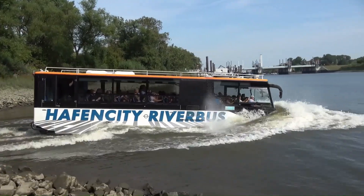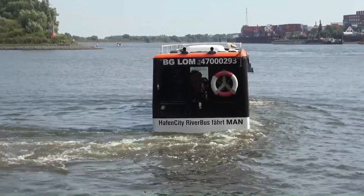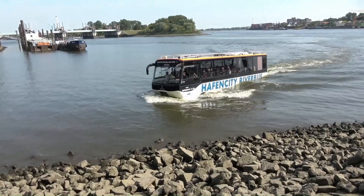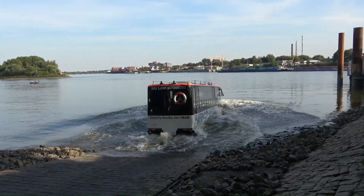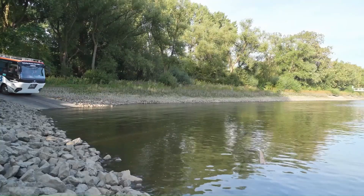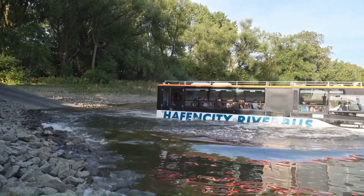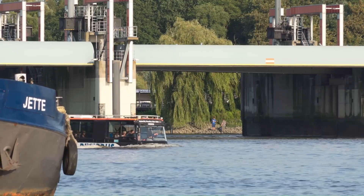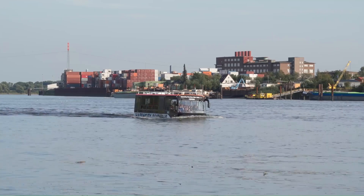Experience the ultimate in versatile transportation with the Amphibious Boss. This innovative vehicle seamlessly transitions from land to water, offering a unique and thrilling ride. Developed by Dutch Amphibious Transport (DAT) Vehicles BV, the Amphibious Boss is built on a robust Volvo chassis and powered by a Volvo DH-12E engine. It can reach speeds of up to 60 miles per hour on land and 6.5 knots on water, making it perfect for both urban commutes and scenic waterway tours. Whether navigating city streets or cruising across rivers, the Amphibious Boss provides a safe, comfortable, and unforgettable journey.